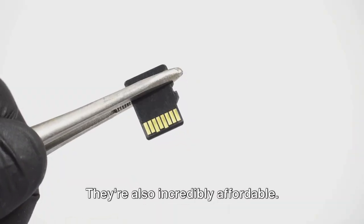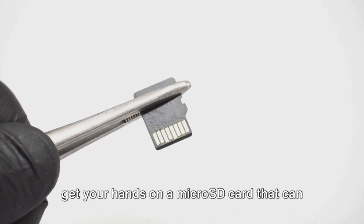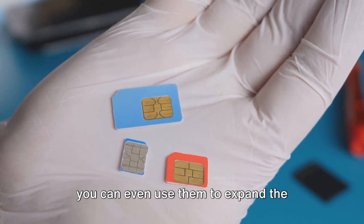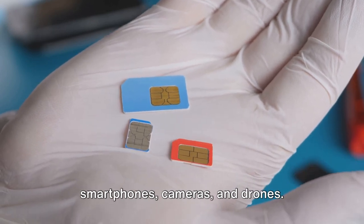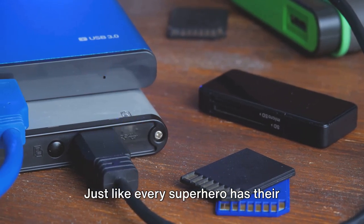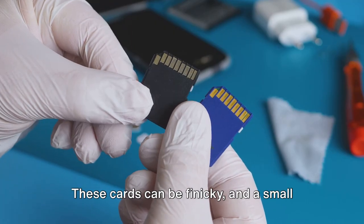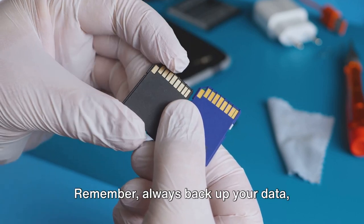But that's not all — they're also incredibly affordable. For the price of a cinema ticket, you can get a microSD card that stores more movies than you could watch in a year. And if you're a tech enthusiast, you can use them to expand the storage of your favorite devices like smartphones, cameras, and drones. Just like every superhero has their kryptonite, microSD cards have their vulnerabilities. The biggest enemy? Data loss. These cards can be finicky, and a small error can lead to a big headache. Always back up your data, folks.